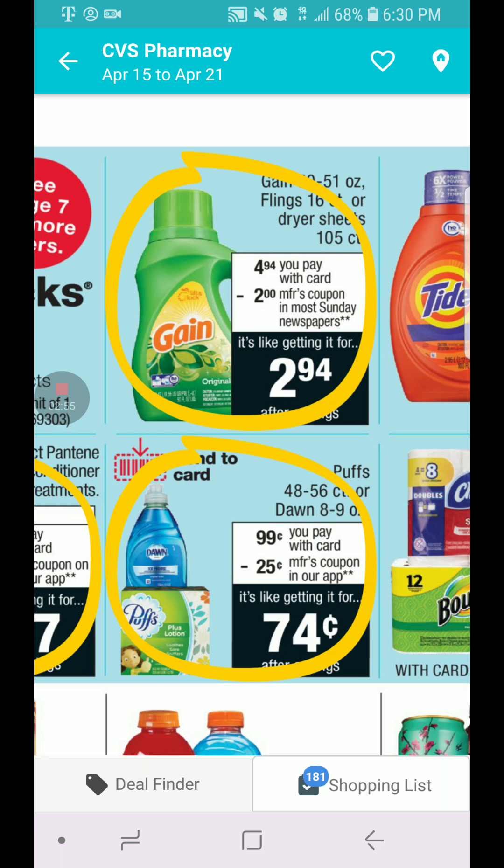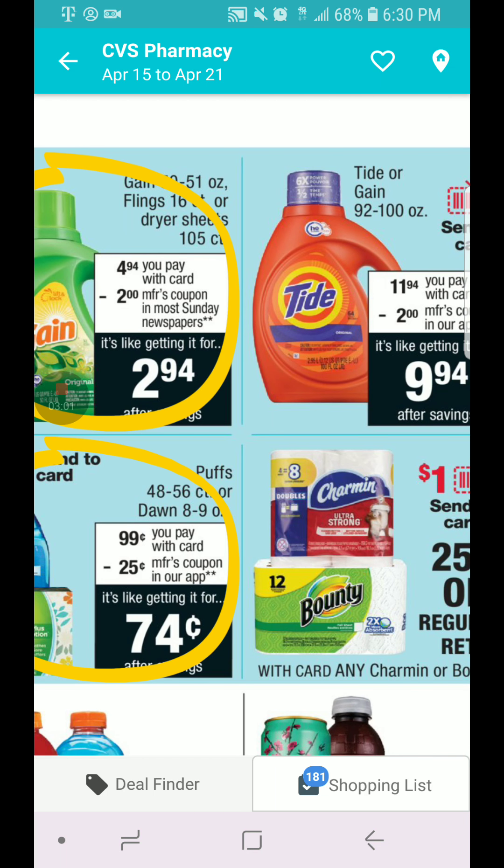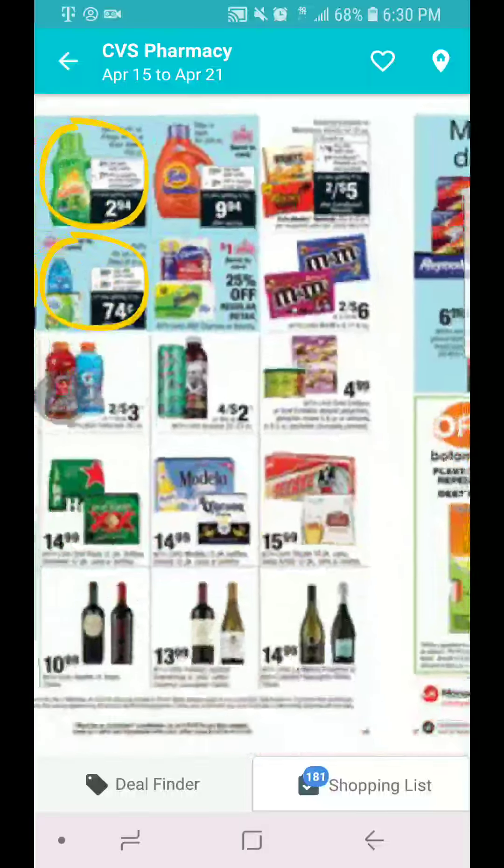The little soap and the Puffs are also 99 cents, and we have coupons in the app. We also have a $2 coupon from Gain that we can use for that deal.